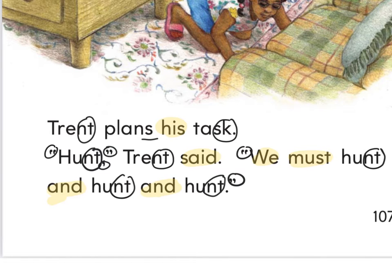I hope they're not hunting that cat with a bow and arrow. Put your finger under the word Trent. Fingers ready — ready and read. Trent plans his task. Wait a minute — if he's planning his task, what is he doing? He's thinking about what he's going to do, his job. What is the task they're going to do? Finding the cat. That's right. Let's look at the word 'hunt.' Trent said we must hunt and hunt and hunt.